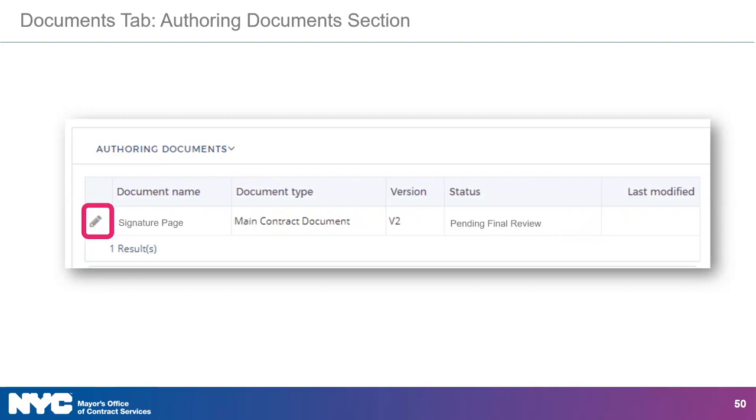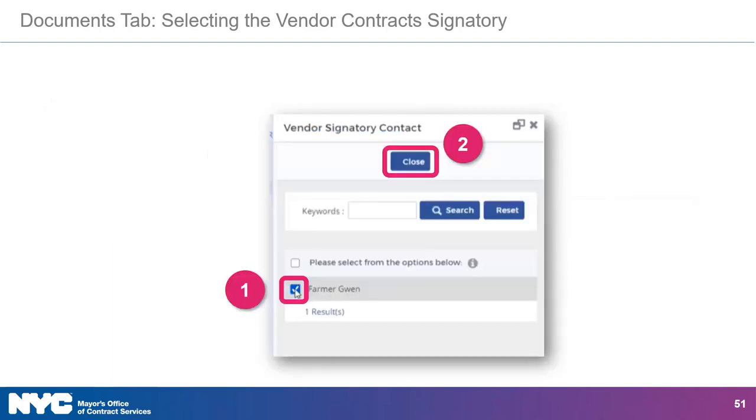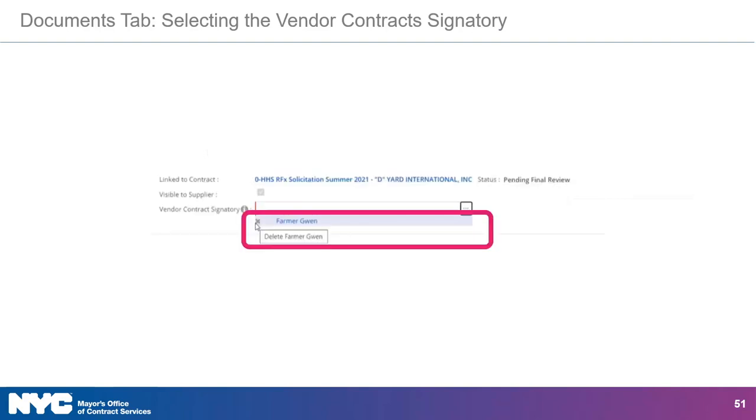To open the authoring document, click the pencil icon. The vendor contract signatory assigned in this task is the person who can use DocuSign to sign off on the contract with the agency contract signatory. To assign a vendor contract signatory, click the ellipses button, then click on the checkbox next to their name in the vendor signatory contact window, and then click the Close button. Clicking on the gray X next to their name will remove the vendor contract signatory.